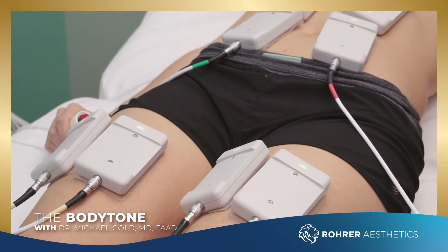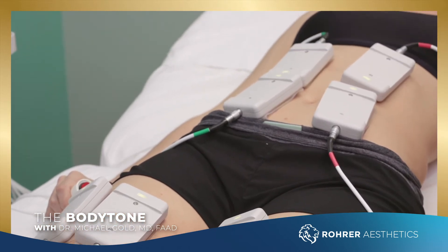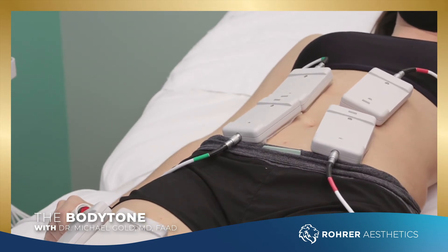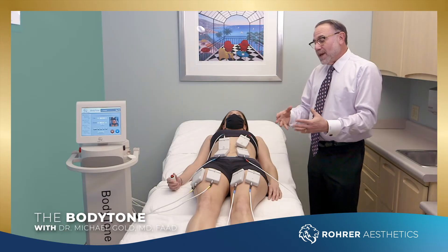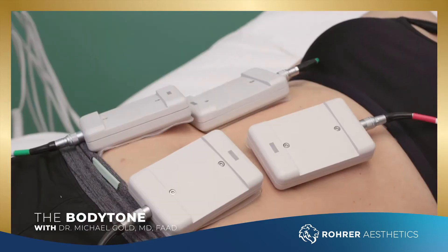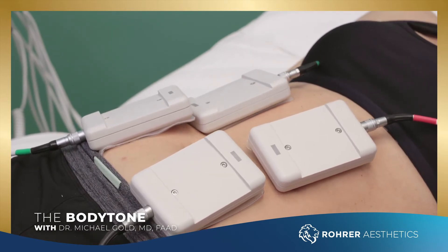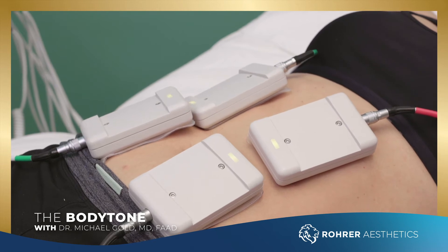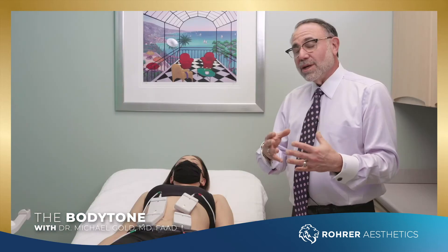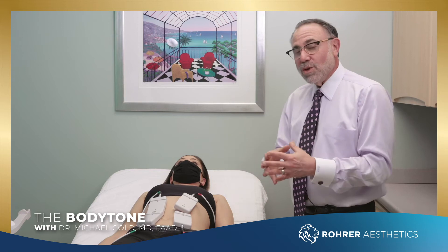This has eight paddles — eight applicators — versus some devices that only have two. There are no disposables. There's a gel pan with a $3 gel that you need to use. Jamie's getting treated and you can see her abdomen contracting. This is 20,000 to 30,000 pulses of energy, or contractions, happening in a 30-minute treatment cycle. This is painless — it doesn't hurt. You can use different energy levels to get an even more robust contraction.